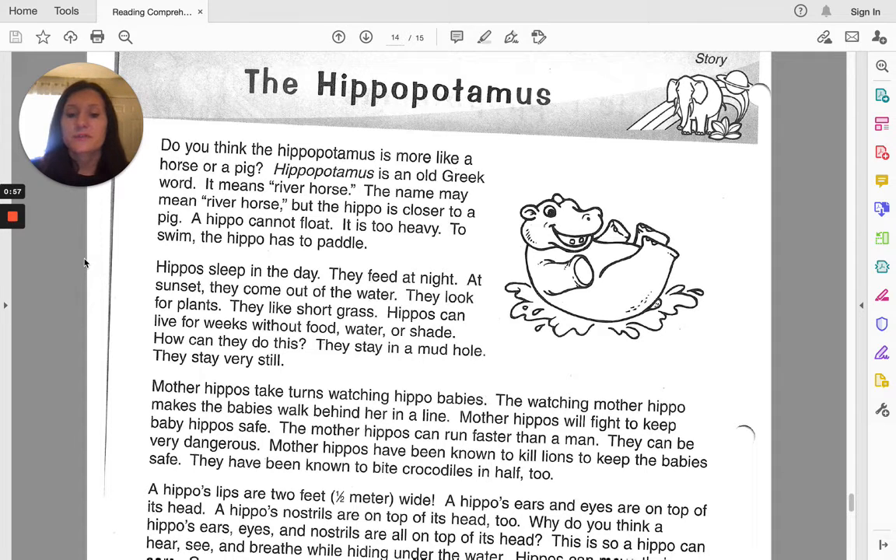Mother hippos take turns watching hippo babies. The watching mother hippo makes the babies walk behind her in a line. Mother hippos will fight to keep baby hippos safe. The mother hippos can run faster than a man. They can be very dangerous.